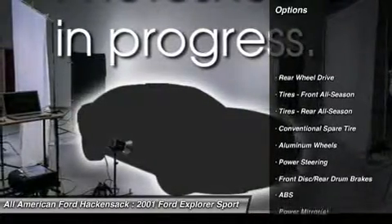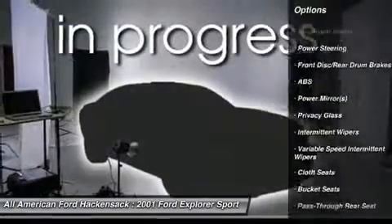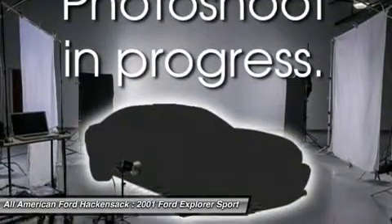Anti-lock braking system, air conditioning, driver airbag, power steering, aluminum wheels, floor mats, AM FM stereo radio, child safety locks, power windows, power door locks.